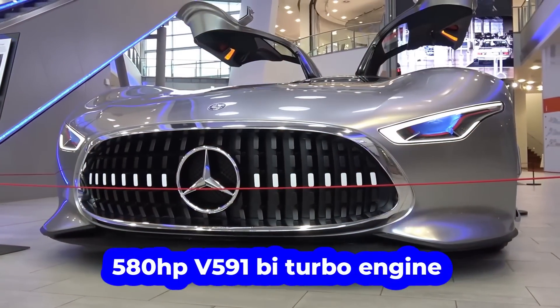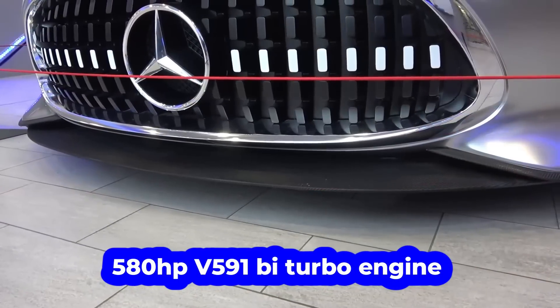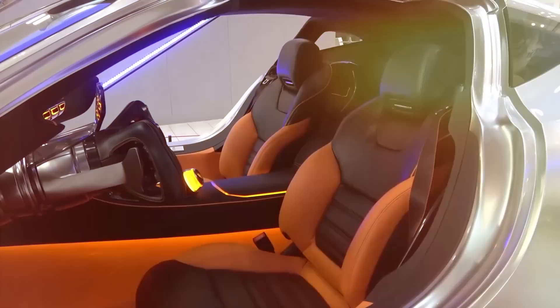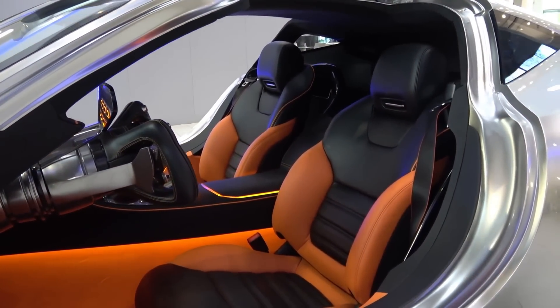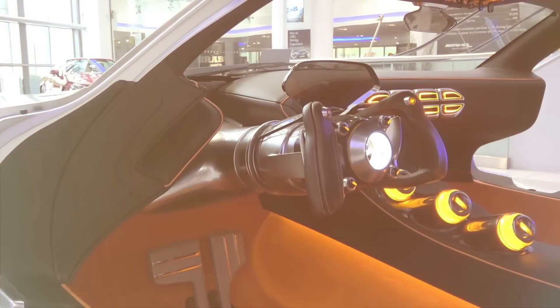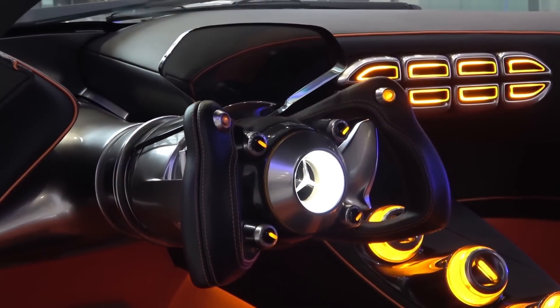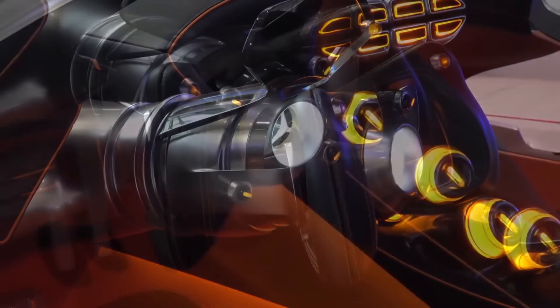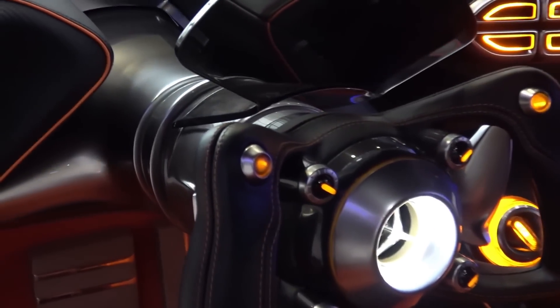A 580-horsepower V8 bi-turbo engine was installed as a power unit. The interior design, especially the controls and seats, is inspired by Formula 1 cars. The instrument panel is equipped with futuristic elements, and a floating information panel made of glass is located above the steering wheel.